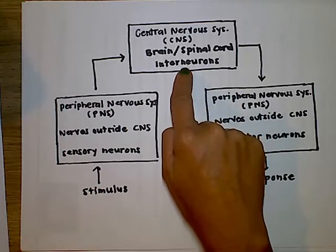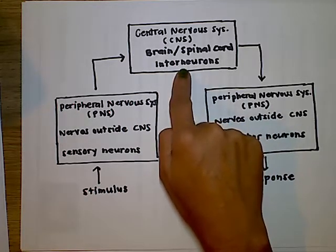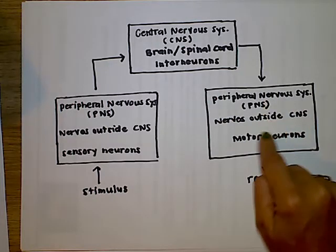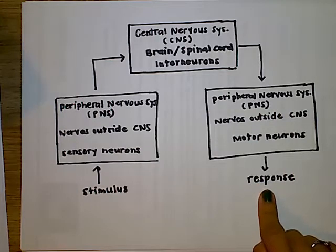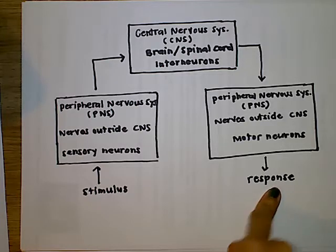The type of neurons in the central nervous system are called interneurons. They integrate the message and then send it where it needs to go — usually to motor neurons in the peripheral nervous system. This elicits some sort of response, whether sent to a muscle, a gland, or organs. So there's a brief overview of that.